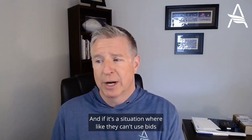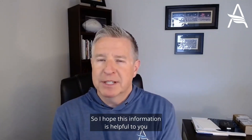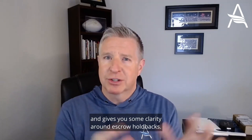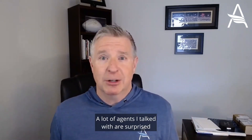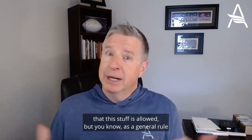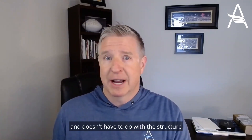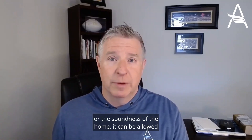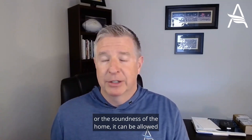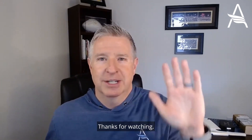Also be aware that you can't use bids or invoices from a big box store like Lowe's or Home Depot. I hope this information is helpful and gives you some clarity around escrow holdbacks. A lot of agents I've talked with are surprised that this stuff is allowed, but as a general rule, if it's cosmetic in nature and doesn't have to do with the structure or soundness of the home, it can be allowed depending on the lender you're working with. If you have specific questions, feel free to reach out. Thanks for watching — see you soon.